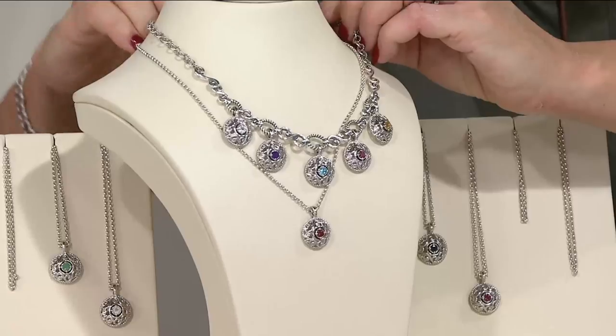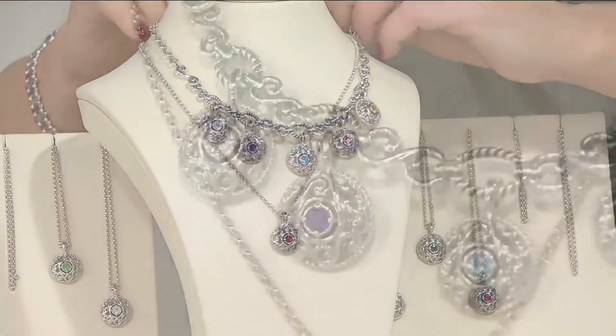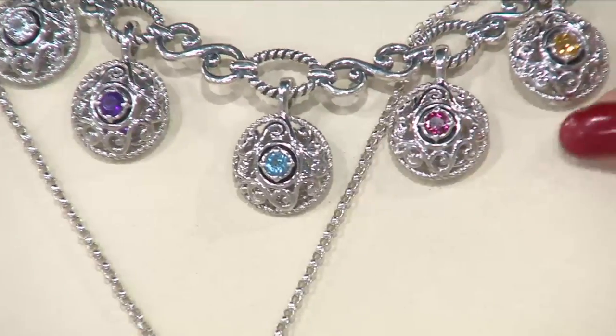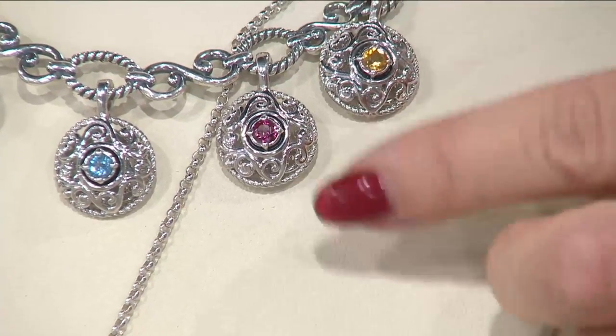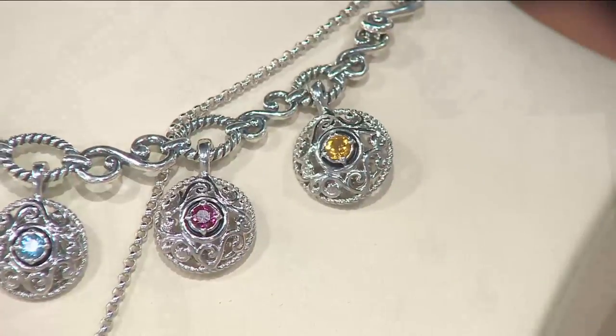You could do this picking up the birthstones of your children, your friends, or just your favorite gemstones. And because they are kind of charm size, put these on your charm bracelet, or put these on this necklace because they do have that enhancer bail. Ruby has sold out — I just clicked through.